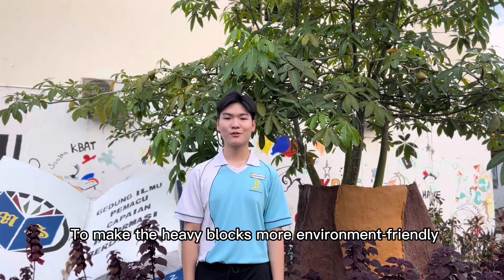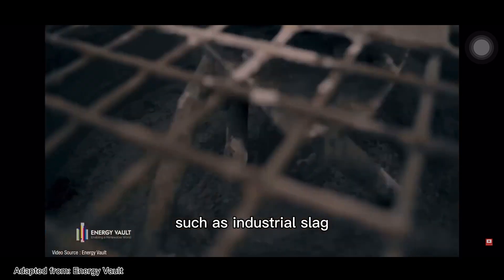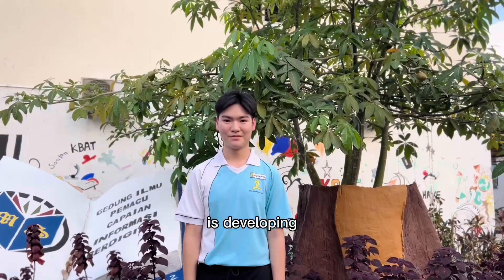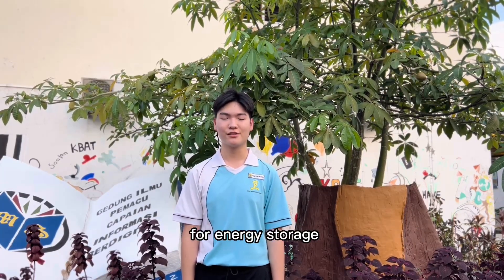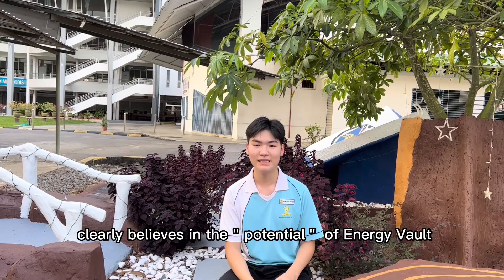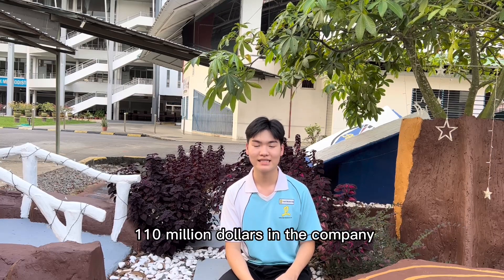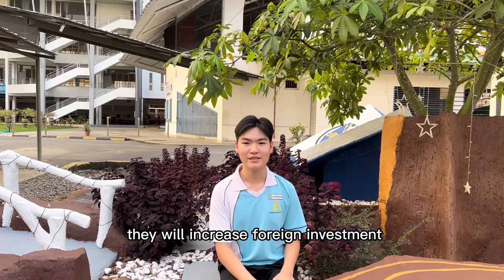To make the heavy blocks more environment-friendly, a composite material made out of waste products such as industrial slag or soil from local building sites is being developed. Thus, not only will it help to increase the alternatives for energy storage, but also help in managing our waste. SoftBank, a Japanese investment bank, clearly believes in the potential of gravity energy storage and has invested $110 million in the company. This shows that with new inventions introduced to the market, they will increase foreign investment.